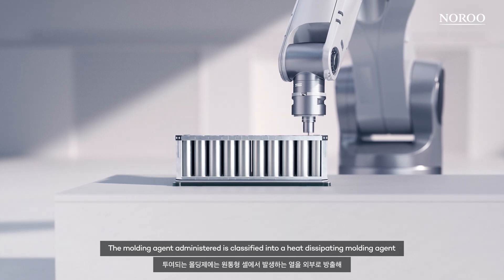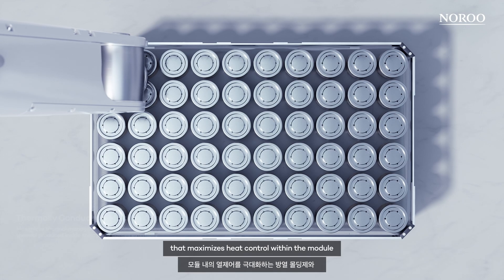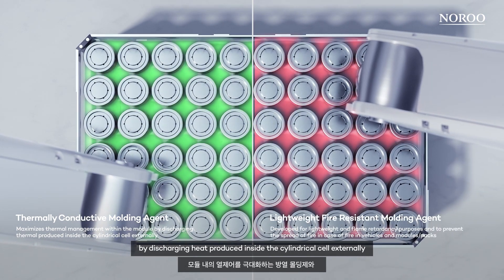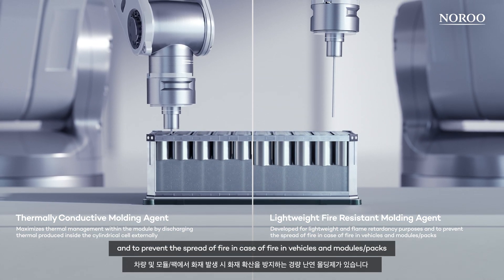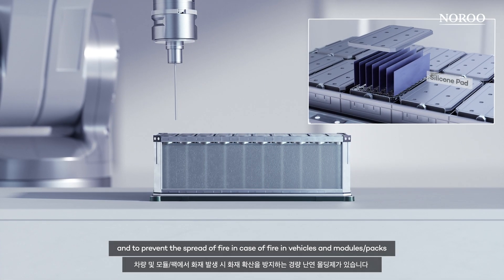The moulding agent administered is classified into a heat-dissipating moulding agent that maximizes heat control within the module by discharging heat produced inside the cylindrical cell externally, and a lightweight fire-resistant moulding agent that has been developed for lightweight and flame retardancy purposes, and to prevent the spread of fire in case of fire in vehicles and modules' packs.